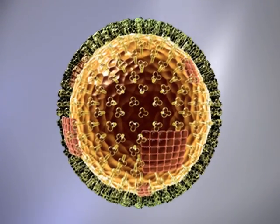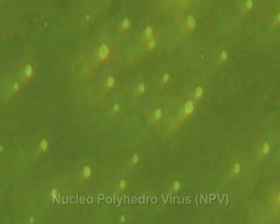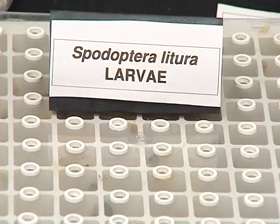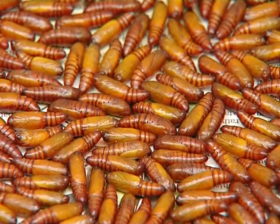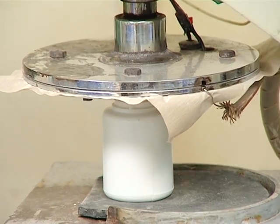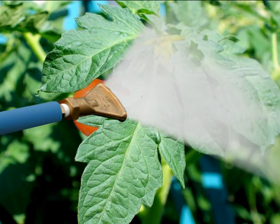Insect viruses constitute an important method of biocontrol, and baculoviruses — more specifically nucleopolyhedrovirus (NPV) — have emerged as a crucial component. At BCRL, concerted efforts in managing host culture units and novel production techniques have resulted in utilizing NPV to formulate two potent and highly effective products for the farmer: Helicide and Spodoside.